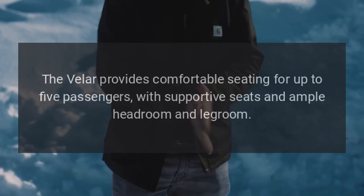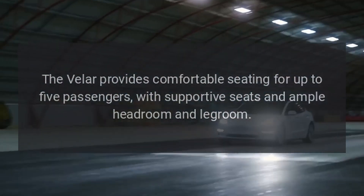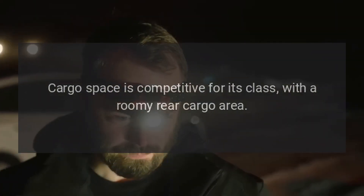Comfort and Space: The Velar provides comfortable seating for up to five passengers, with supportive seats and ample headroom and legroom. Cargo space is competitive for its class, with a roomy rear cargo area.